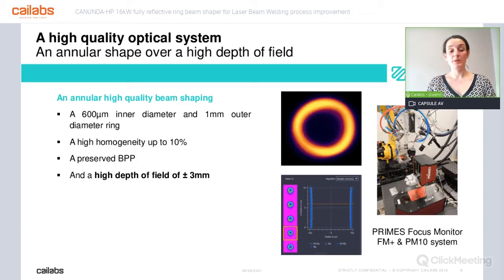Kailabs does beam shaping, so let's talk about the shape we are providing with this system. It's a ring shape of 600 micron inner diameter and one millimeter outer diameter. It also delivers very high homogeneity of nearly 10%. The BPP is preserved with the system, which actually means you have a very high depth of field. We have measured that using a Primes focus monitor, and we have a very nice ring shape three millimeters before and after the best focal plane. It's actually really unique on the market.